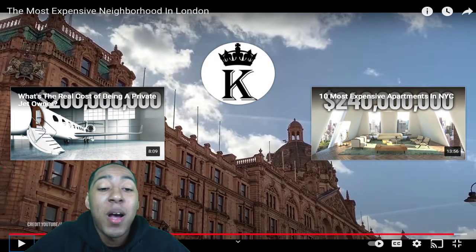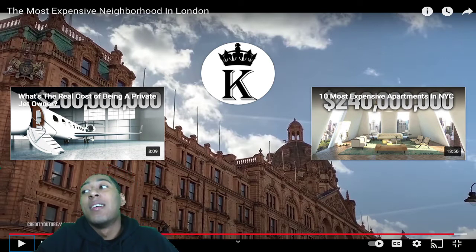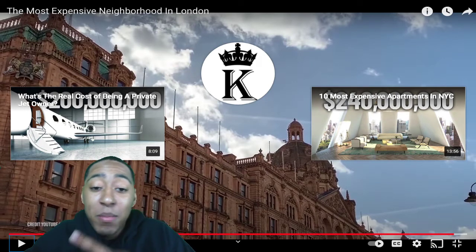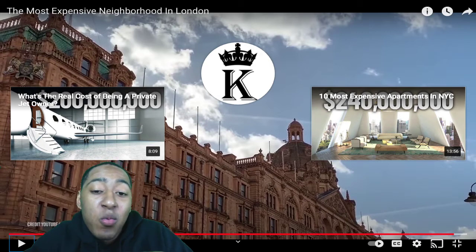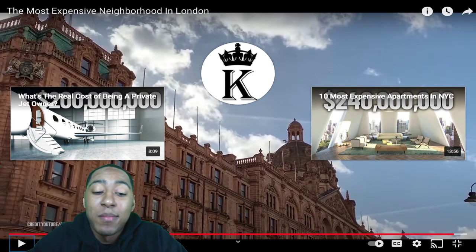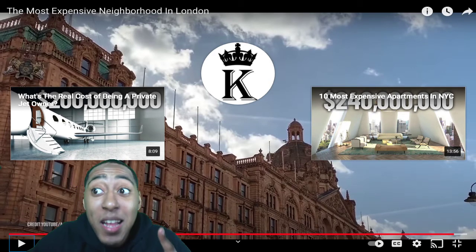My opinion is different from everybody else's — not wrong, just different. Tell me what you think in the comments about the most expensive neighborhoods in London. Until next time, got a blast — I will be responding to all comments, so comment away.